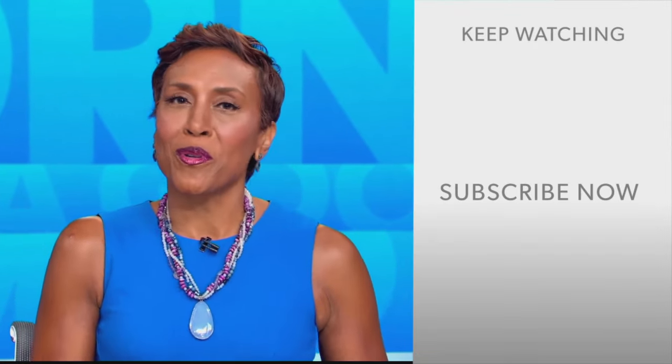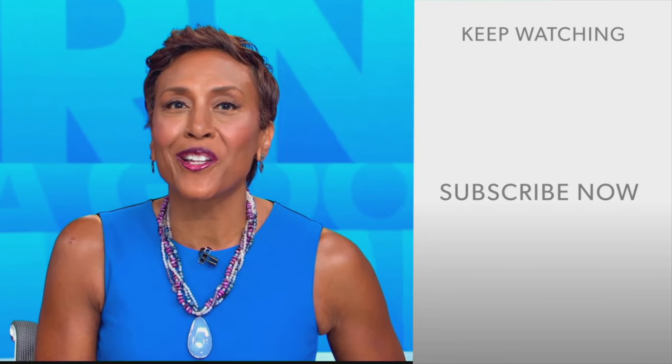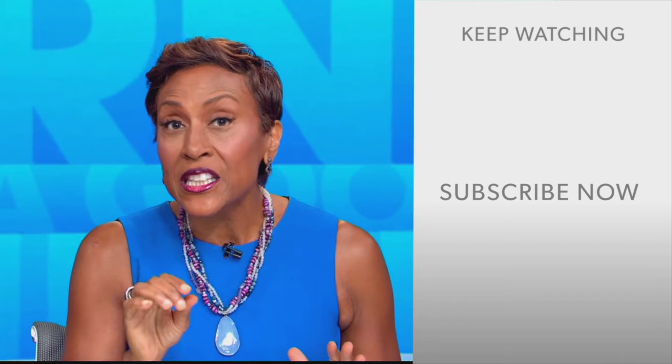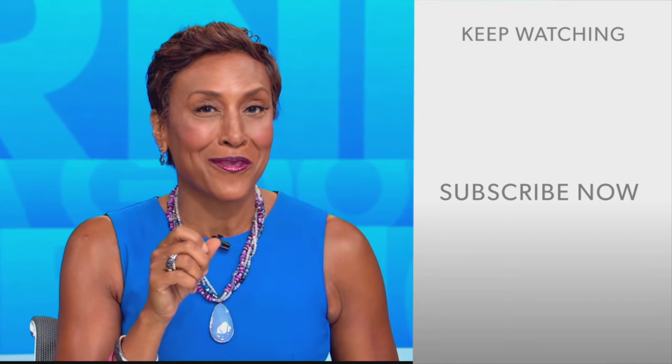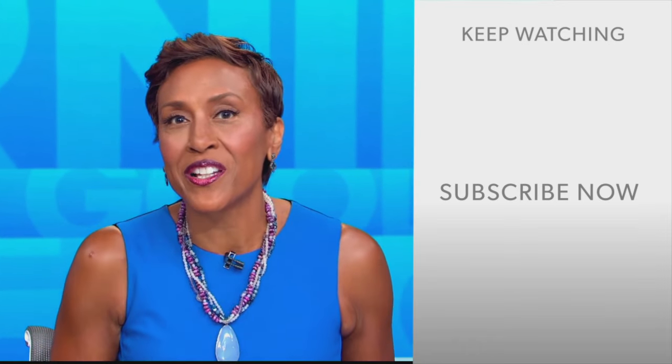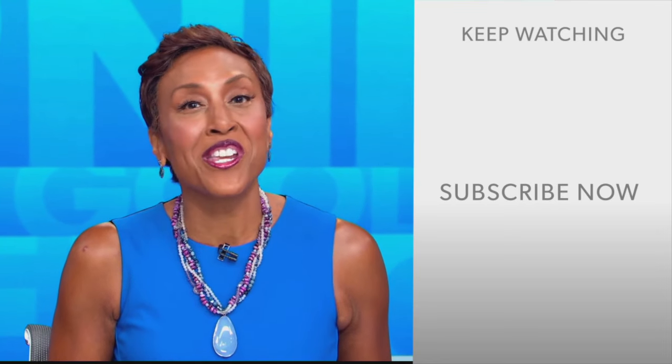Hey there GMA fans, Robin Roberts here — thanks for checking out our YouTube channel. Lots of great stuff here, so click the subscribe button to get more awesome videos and content from GMA every day, anytime. We thank you for watching and we'll see you in the morning on GMA.